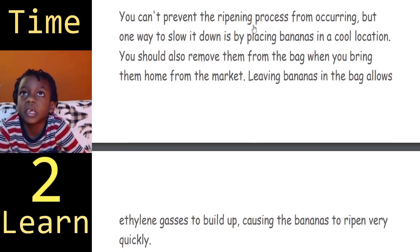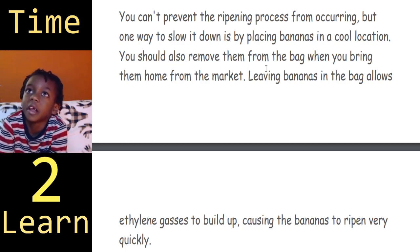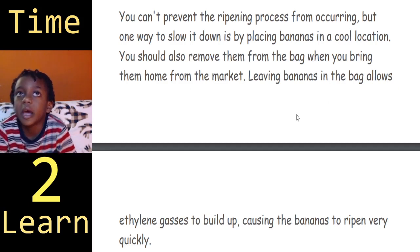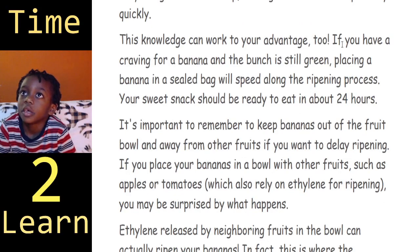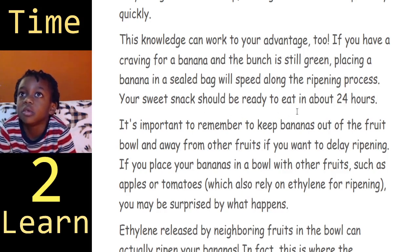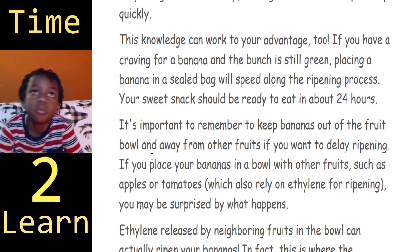You can prevent the ripening process from occurring, but one way to slow it down is by placing bananas in a cool location. You should also remove them from the bag when you bring them home from the market — leaving bananas in the bag allows ethylene gases to build up, causing the bananas to ripen very quickly. If you have a craving for a banana and the bunch is still green, placing a banana in a sealed bag will speed along the ripening process. Your sweet snack should be ready to eat in about 24 hours.